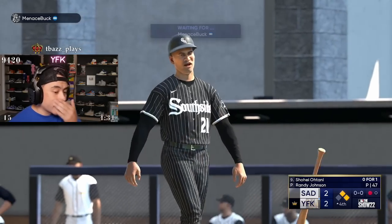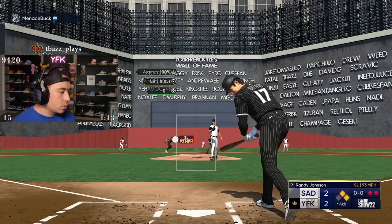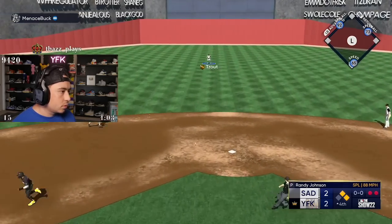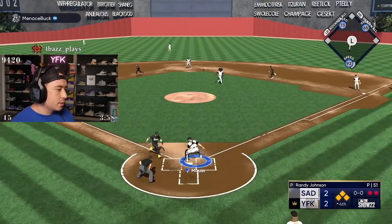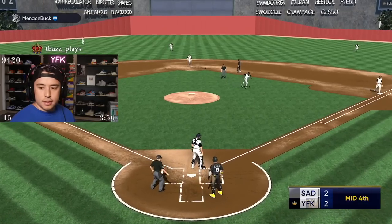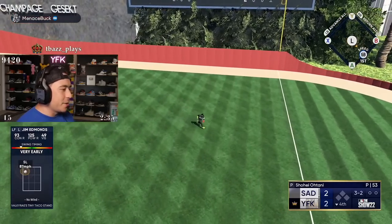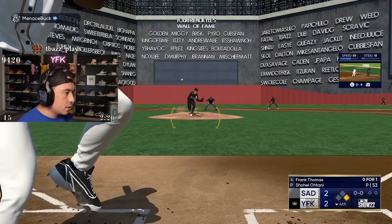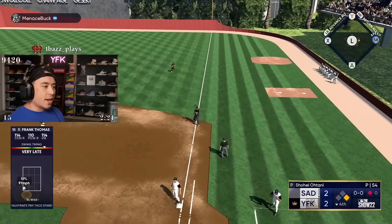This inning is just going terribly, terribly wrong. At least he's not scoring. He tried going — that's crazy. Jim? Big Jim — two for two! Let's go. That's a good swing, baby. That's gone. I suck, dude.